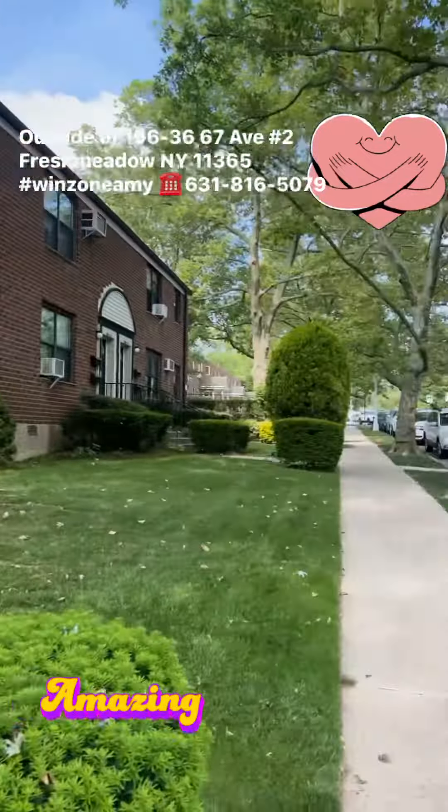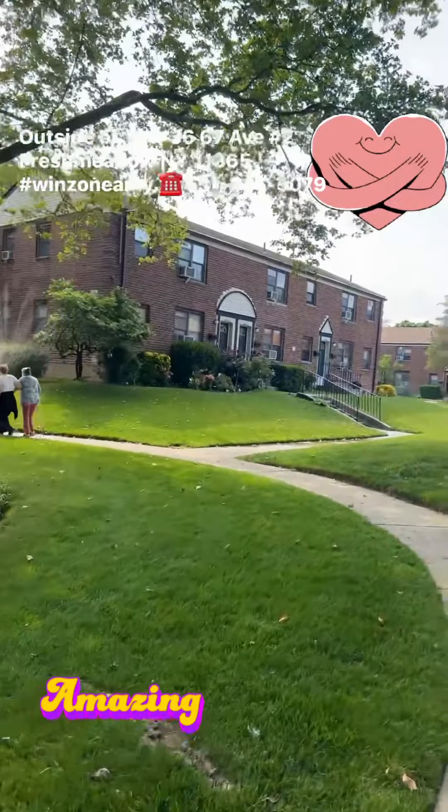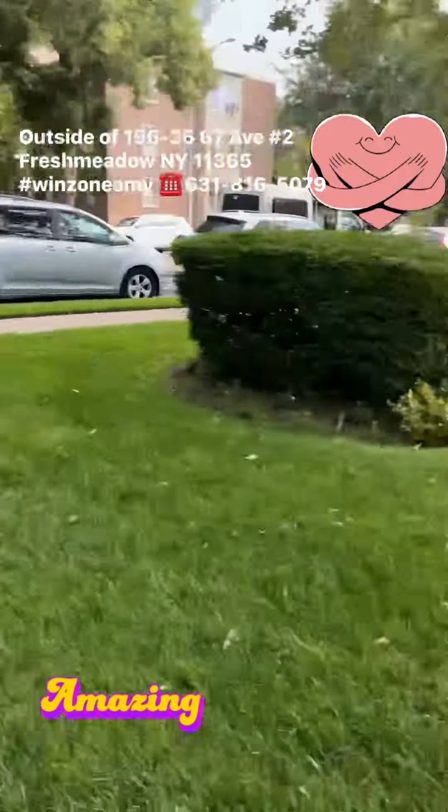We are on 67th Avenue, 197th Street, and this is the Meadow Lake Garden, and this is the street from here.